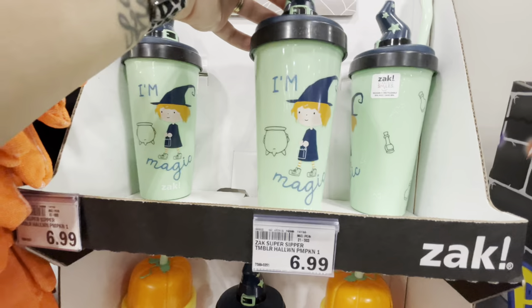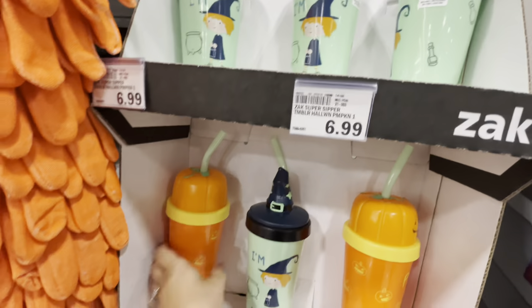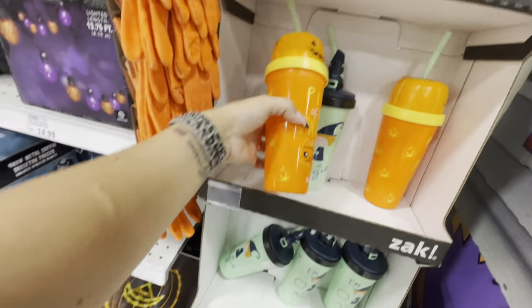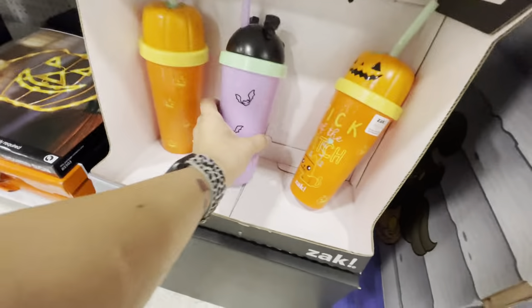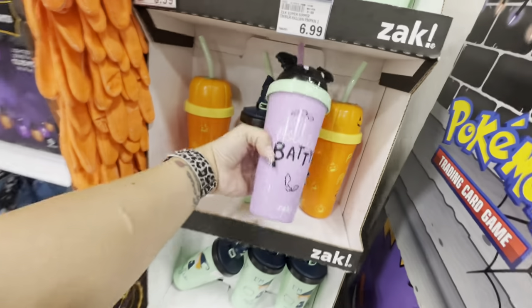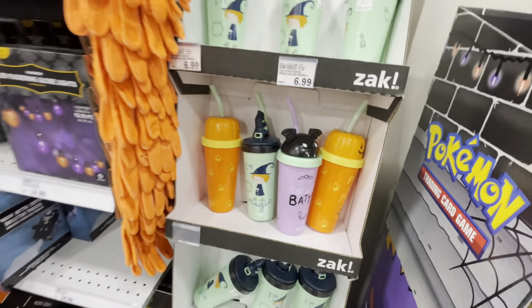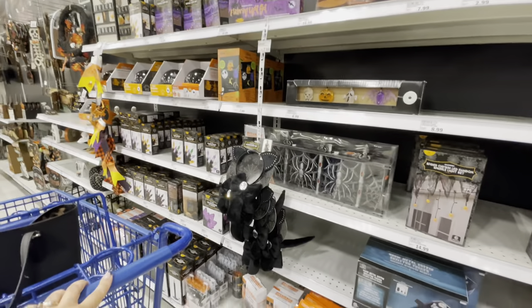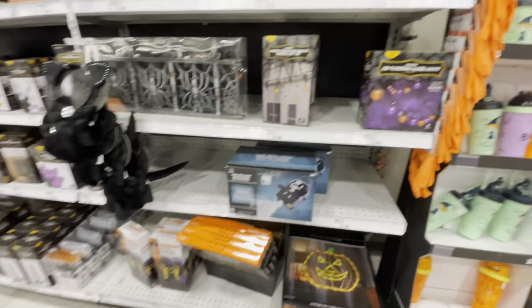Look at these little Halloween cups — the Zak brand! There's a little witch hat that says 'I'm Magic,' a pumpkin one that says 'Pick of the Patch,' and a bat that says 'Totally Batty.' Those are so cute for seven dollars — not a bad price.